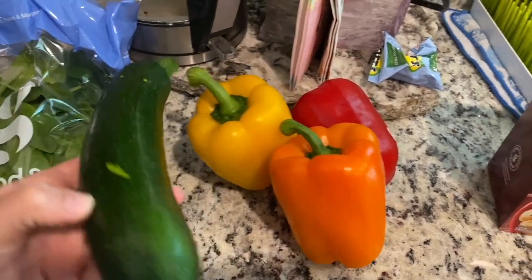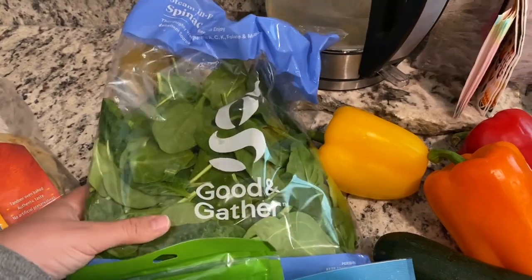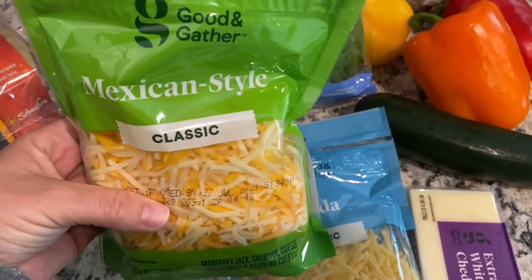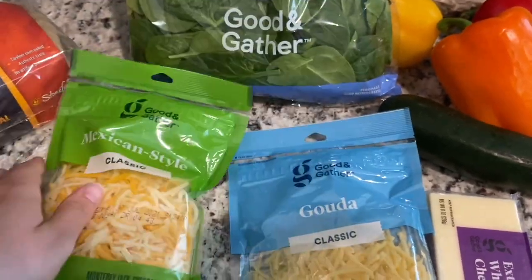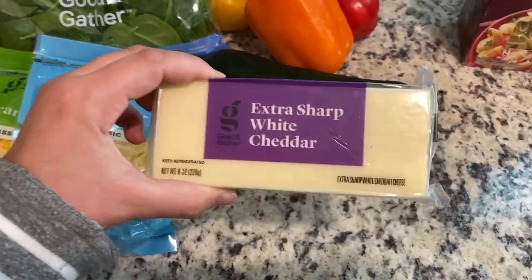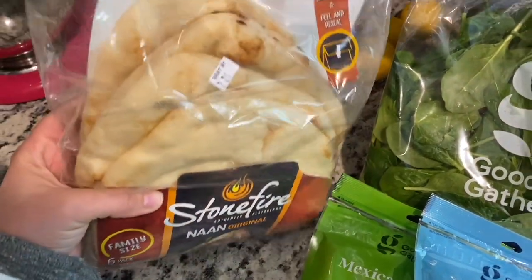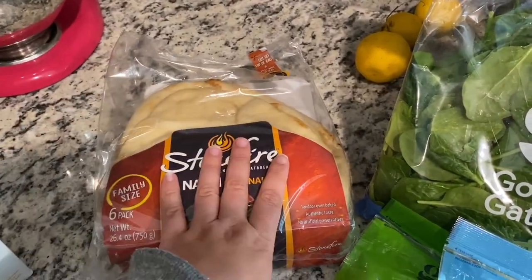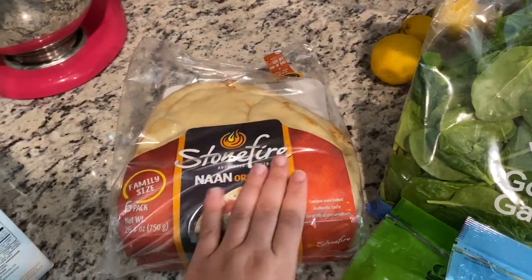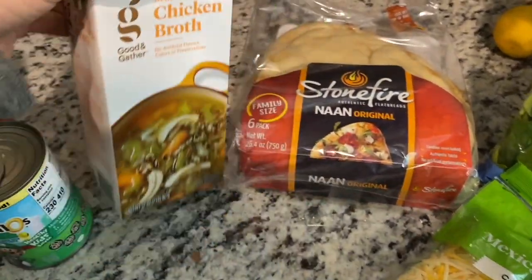We got a zucchini and some spinach because I'm going to be making some creamed spinach mac and cheese. We got Mexican style shredded cheese for enchiladas, shredded gouda, and some extra sharp white cheddar. We also got naan bread — it's the family size six pack. Whatever we don't eat we freeze and then thaw out when we need it. And we got some reduced sodium chicken broth.